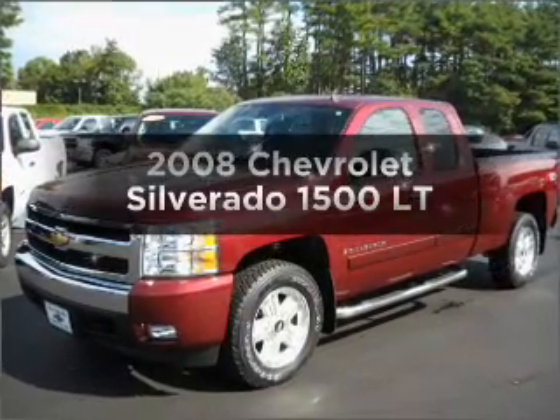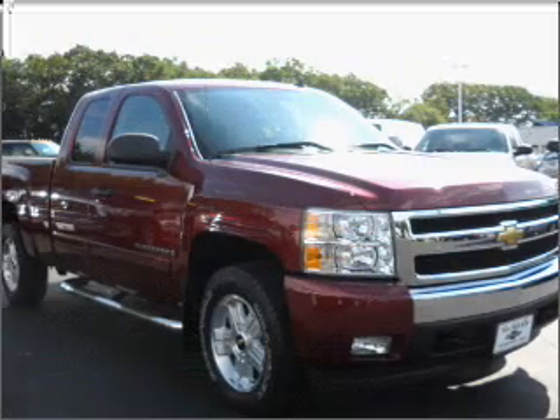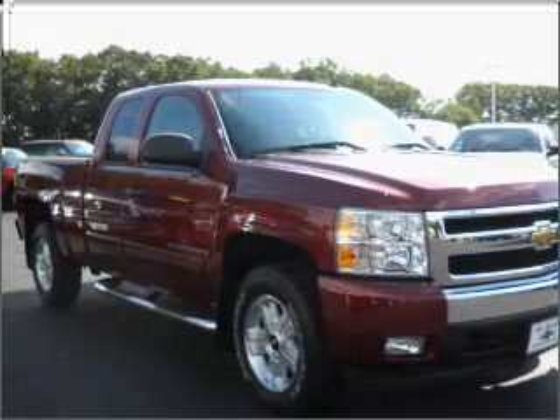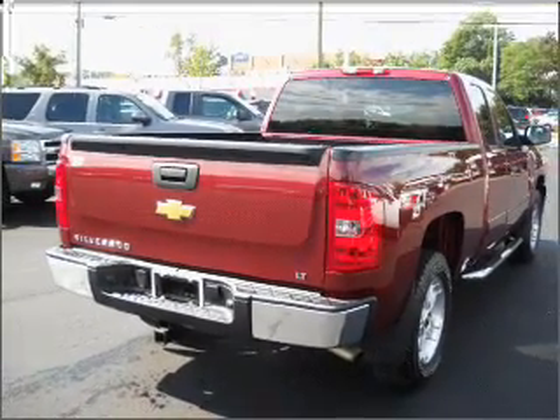Get noticed in this 2008 Chevrolet Silverado 1500. If you're looking for an automobile with great attributes, look no further. With a powerful 8-cylinder engine connected to a smooth shifting automatic transmission.